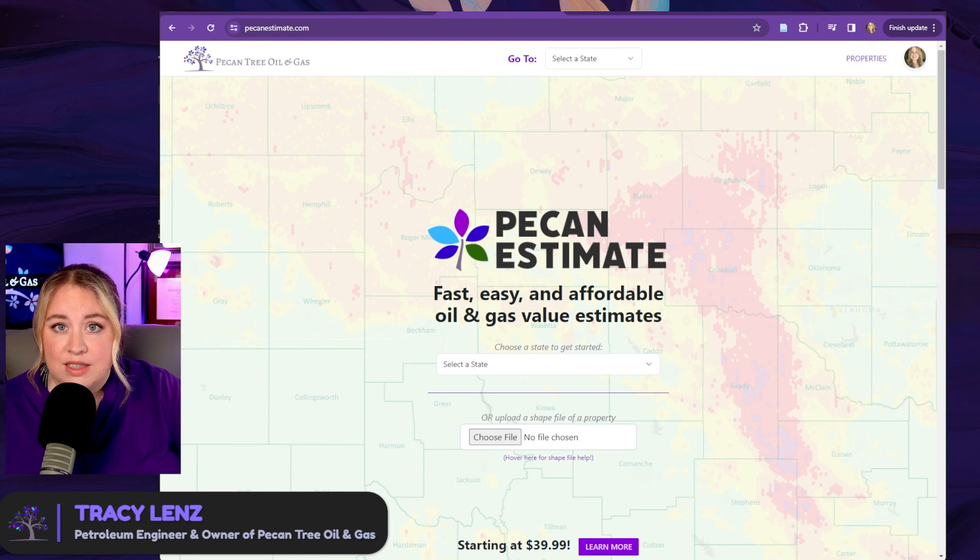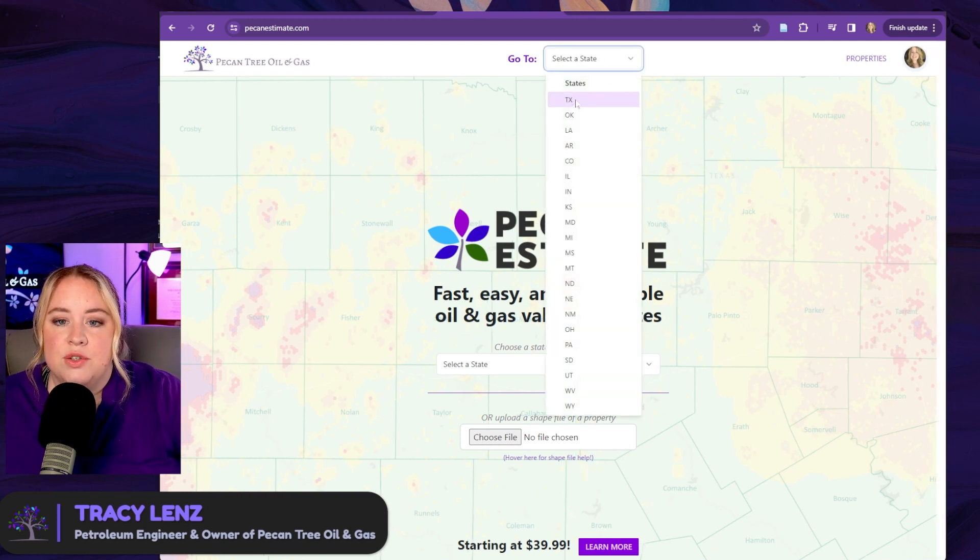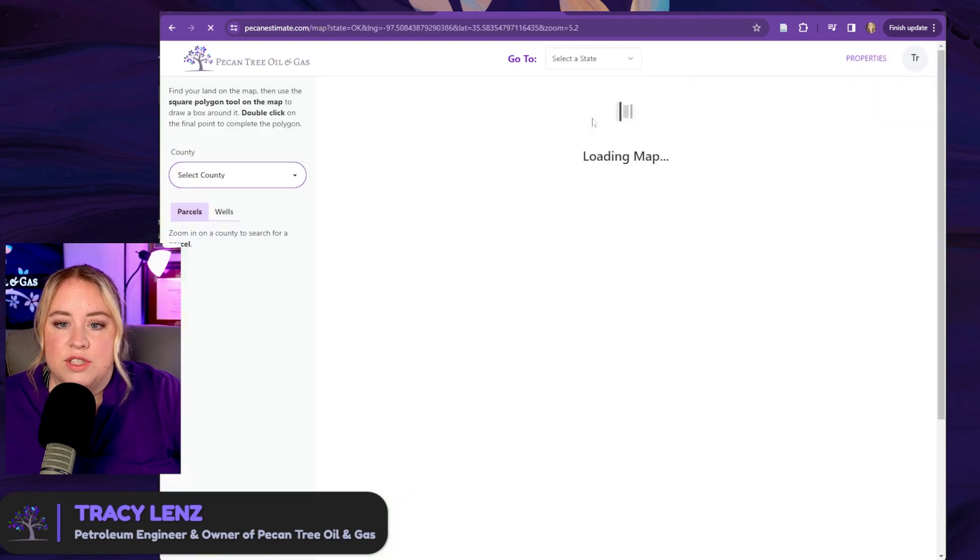I'm going to walk you through the basics of how you would do that using our website. The first thing I would do — you don't have to spend any money to do this first step — create a free account, and then once you are logged in, that's going to allow you to save the property, which will save you some time in the future. So find your state. We'll just say Oklahoma.